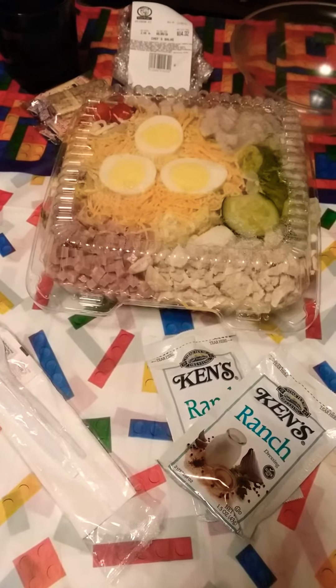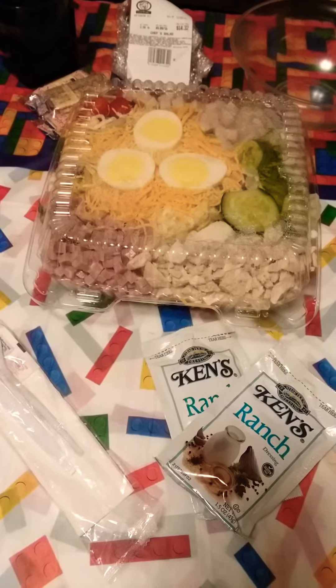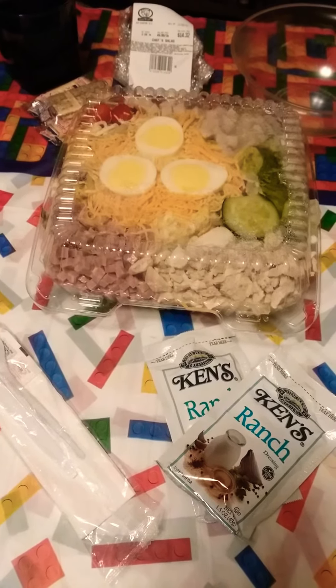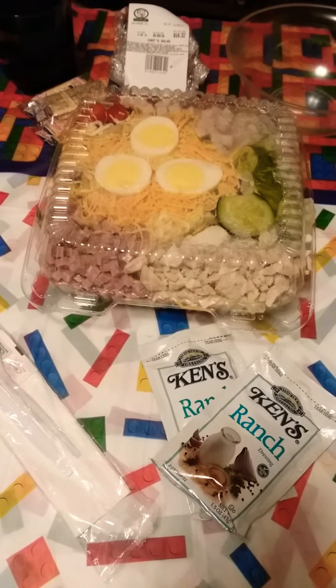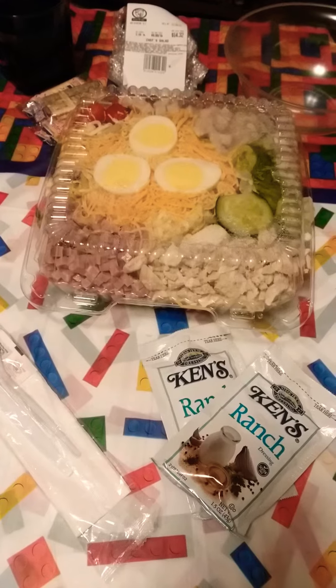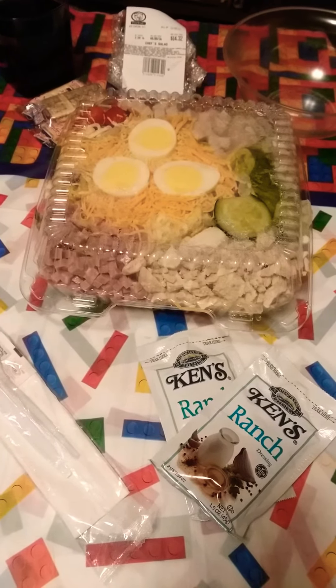Hey, how you doing today? I'm here with another video. I came to share with you all what I'm having for supper today. I have a huge, humongous chef salad with all the fixings — lettuce, purple shredded cabbage.